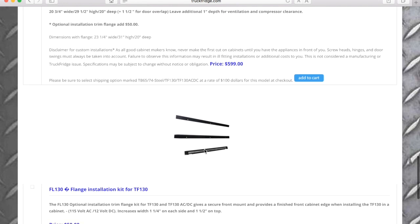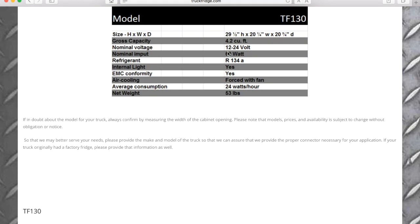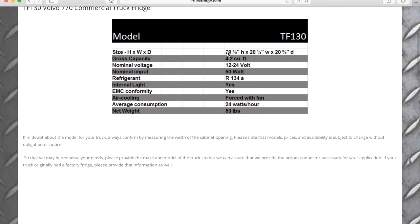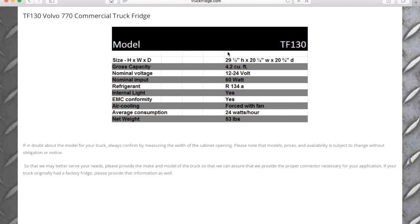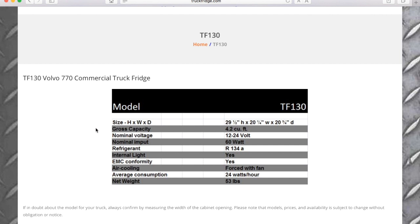I don't think I'd need the flange installation option. They also make an AC version, but I have all the 12-volt conversion built into the van already, so I don't see myself needing the AC option. Truck Fridge is based in Arizona. I'm going to contact them, send them my Dometic dimensions, and ask if model TF-130 would fit in its place. That's probably a good place to start.